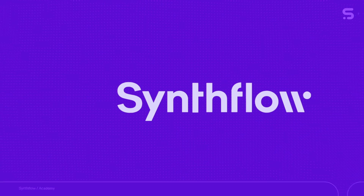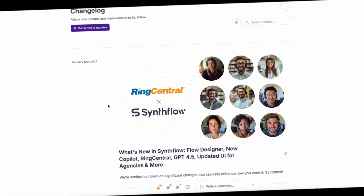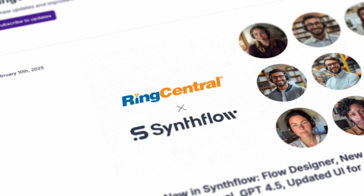RingCentral and SynthFlow together at last. Here's the latest and greatest features from SynthFlow. SynthFlow AI agents can now connect directly to RingCentral, making call automation smoother than ever. No coding, no headaches, just seamless AI-powered conversations.